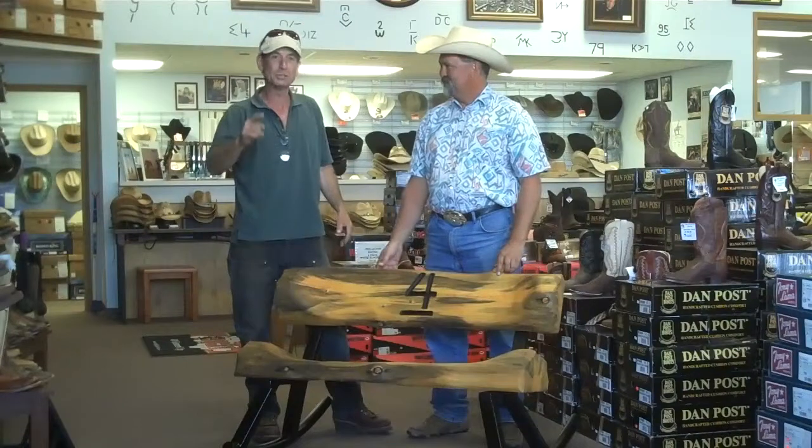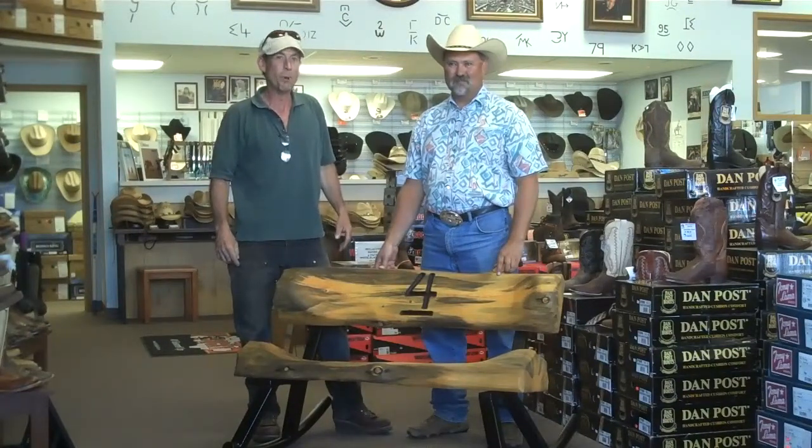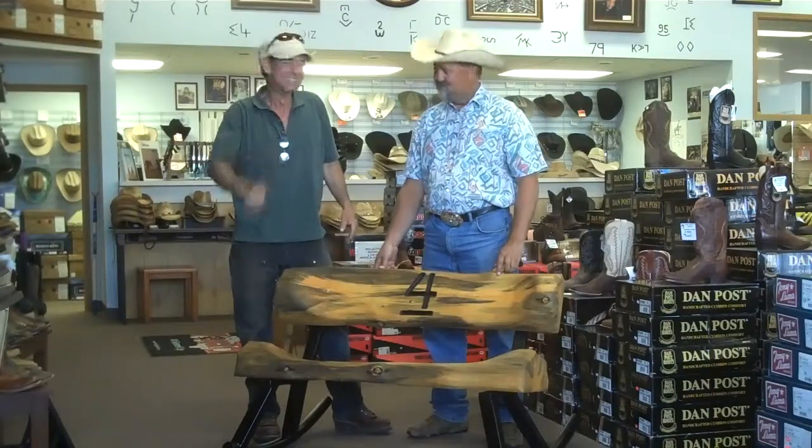If you guys want to see this bench or get some great western or work wear, come on down here to Four Bar Western Work Wear. Thanks, Greg!